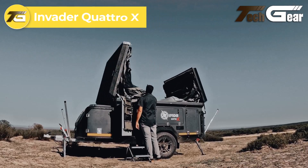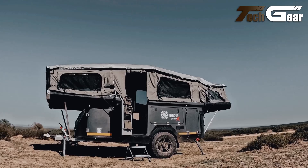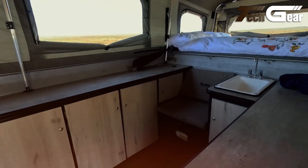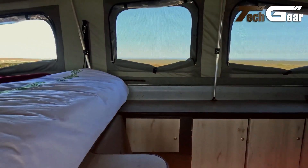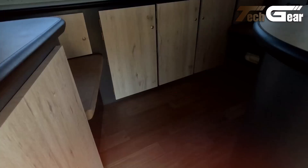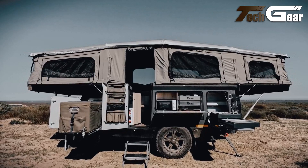The Invader Quattro X is an advanced off-road camping trailer that blends rugged durability with modern convenience. Featuring an automated roof-lifting system, it quickly transforms into a spacious four-berth camper, while its 930kg weight ensures easy towing and maneuvering. Designed for off-grid adventures, the Quattro X is equipped with a 120-liter water tank, solar readiness with a Victron solar controller, and a gas and 220-volt geyser. Inside, a two-plate gas burner stove, ample storage, and a port-a-potty toilet enhance comfort. Sleeping includes an extra-length queen-size bed with luxury foam mattresses and a 375-watt inverter.